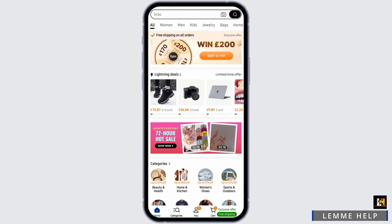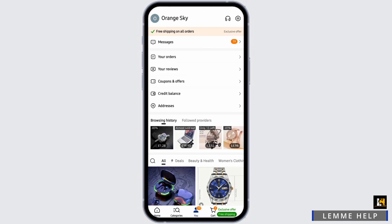Now to get some customer support, tap onto the You section at the bottom of the page, then tap onto the headphone icon at the top.